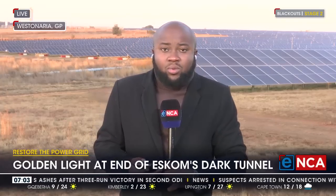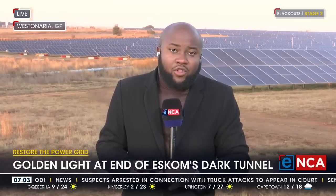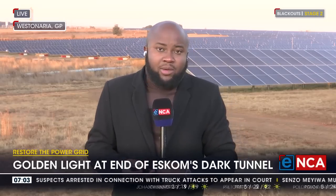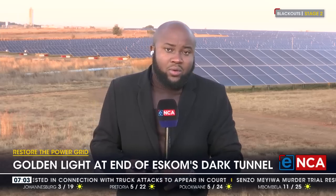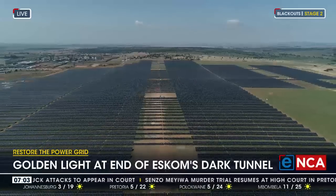What we're being told here is that whenever there are low shedding stages or higher stage six, these solar plants will assist in keeping the energy on to allow operations not to be disturbed.